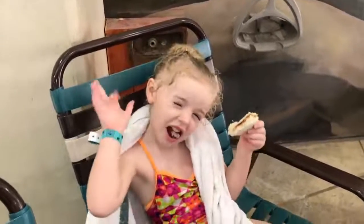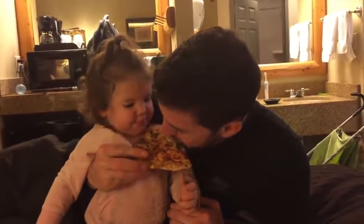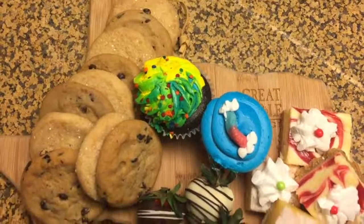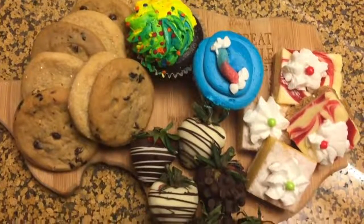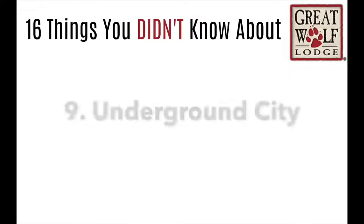We usually eat at Great Wolf Lodge for breakfast and dinner. This is our pizza from Hungry Wolf Pizza that we bring back to our room to eat. Then at night, we love to sneak off to the Bear Paw Sweets and Eats because they have tons of desserts to pick from.